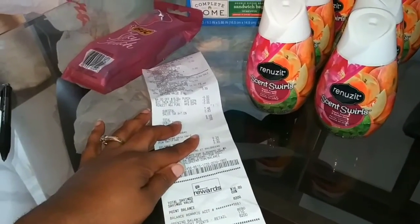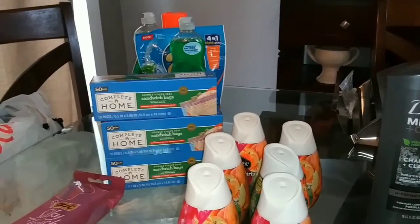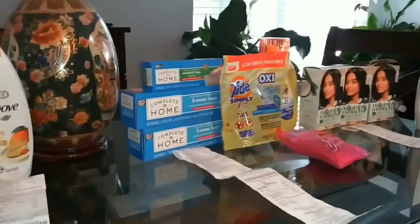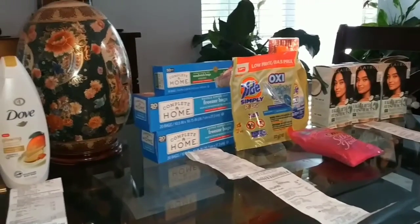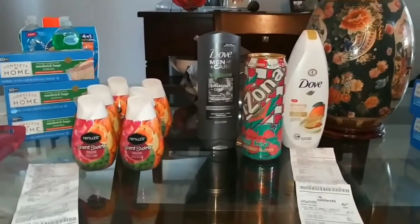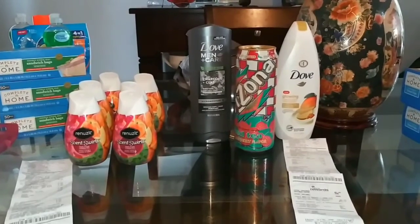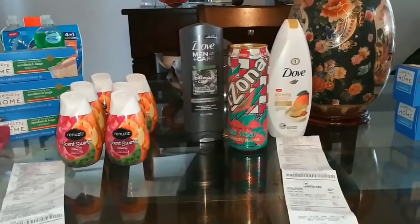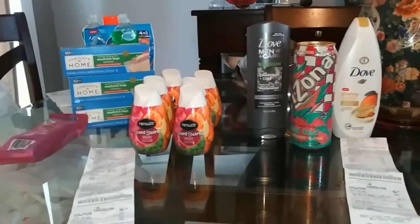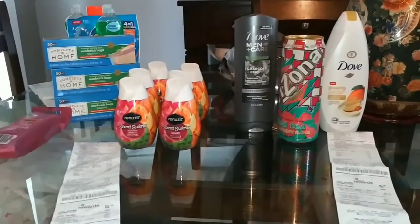And that is about it from my Walgreens haul! Stay tuned — if those $6 off $12 and $4 off $18 coupons start working, I'll be back. Thank you for hanging with me today on my adventure. Please don't forget to give this video a big thumbs up, subscribe, and have a great day — bye!